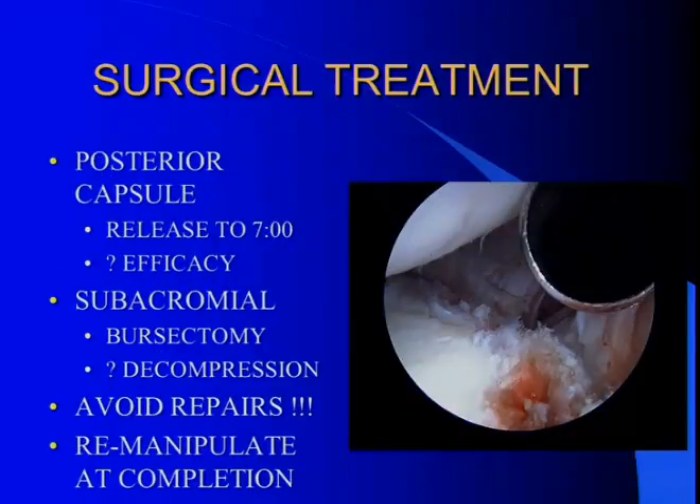Regarding the posterior capsule: there are a couple of reports in the literature, and I used to always release it, but it didn't seem to make that much difference, so I don't always do that anymore. Most of these cases are really an anterior-inferior problem. In the subacromial space, go there with the idea of not doing a decompression if at all possible, because that's usually not the problem. You want these people to be able to move immediately — the more you do, the worse they do. If you can avoid repairing something and avoid a decompression and move them quickly, they do better.